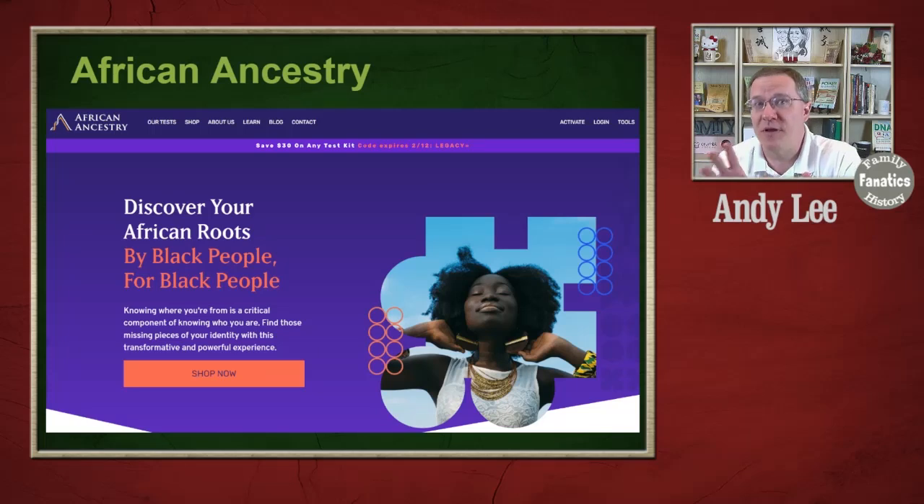There are a couple of companies that specialize in African ancestry. The first is actually called African Ancestry. What is unique about African Ancestry is they're not doing an autosomal test like every other company — they are doing a mitochondrial DNA test and a Y-DNA test. The mitochondrial DNA and the Y-DNA are passed down unchanged through your matrilineal line for mitochondrial DNA, or your patrilineal line for Y-DNA.